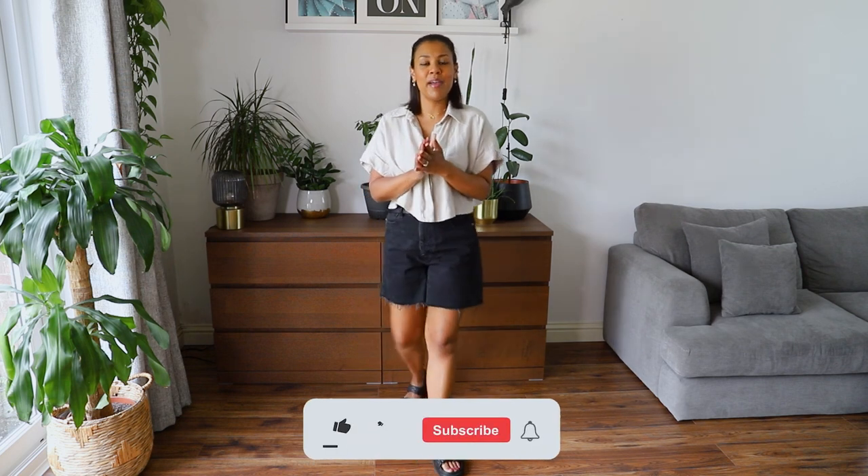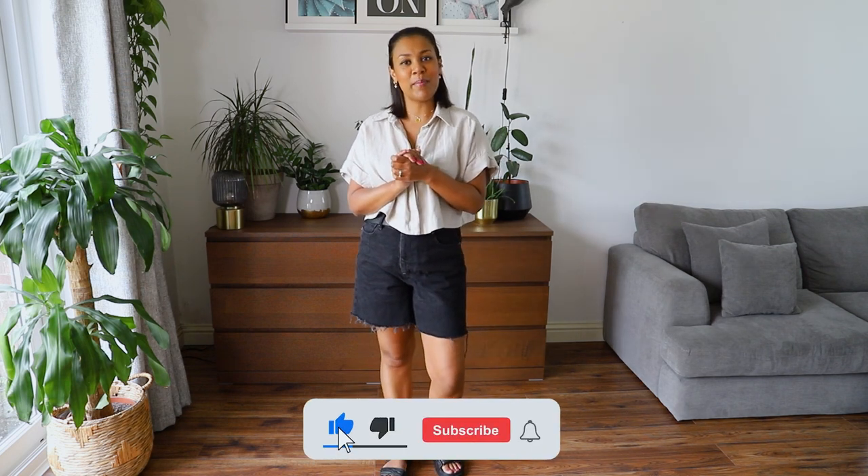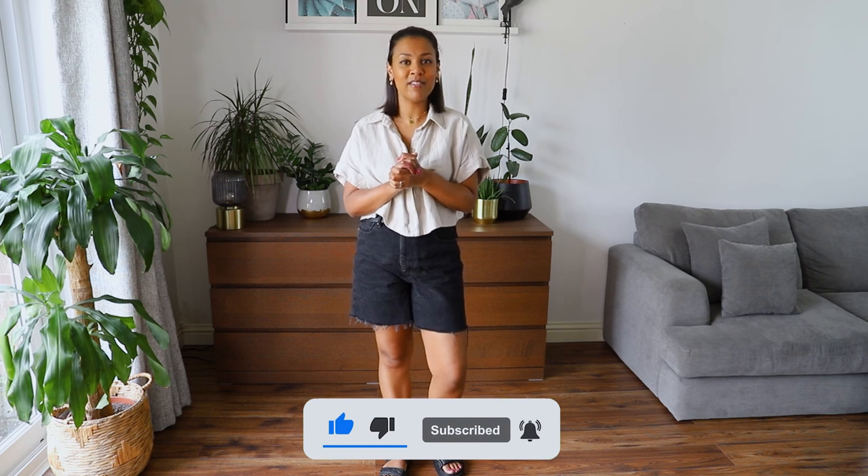That brings us to the end of the video — I really hope you enjoyed it and got a few styling ideas. I hope these videos help you see how you can put things together from your own wardrobe rather than going out and buying new things. Take a look at what you've got, spend a day pulling outfits together, take photos so you don't forget — it's like a catalogue of your own wardrobe. If you liked this video, please give it a thumbs up and subscribe. See you in the next video, bye!